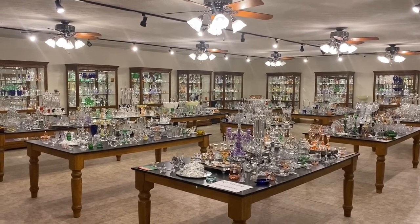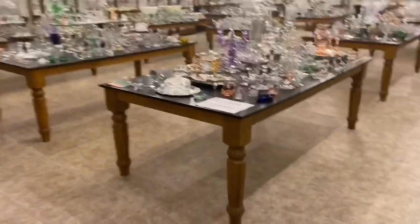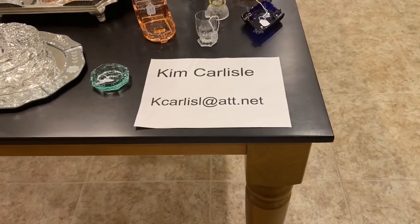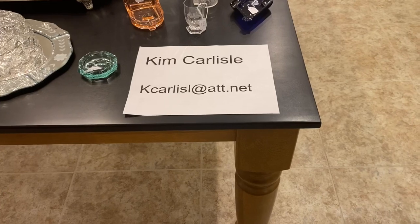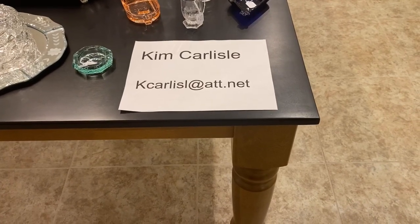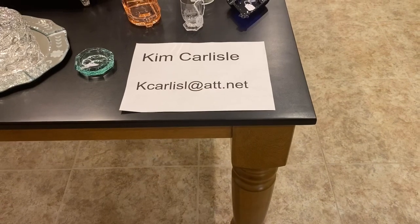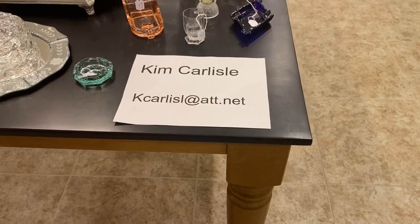So if you're ready, we're going to show you our email address. My name is Kim Carlisle and I'm Sarah Carlisle. The email address is K-C-A-R-L-I-S-L at ATT dot NET. There is no E on the end of Carlisle on that email address.